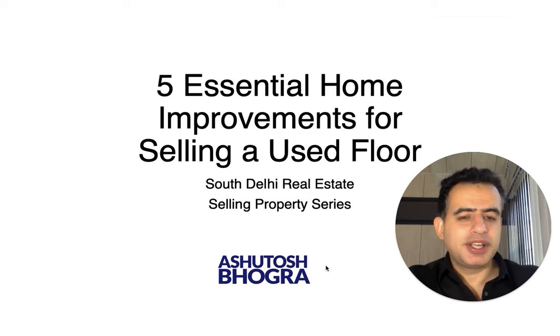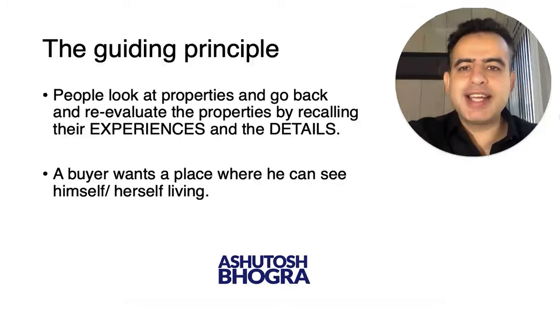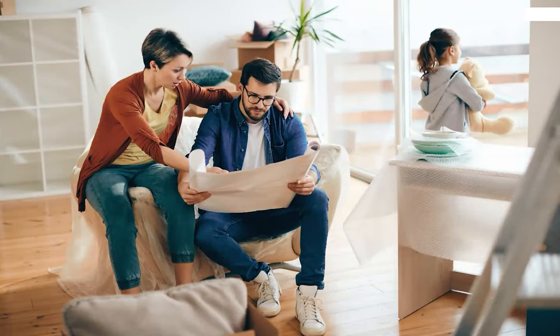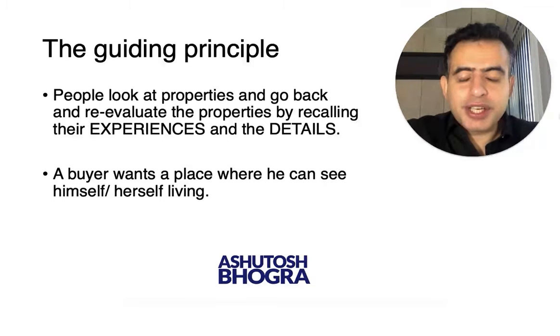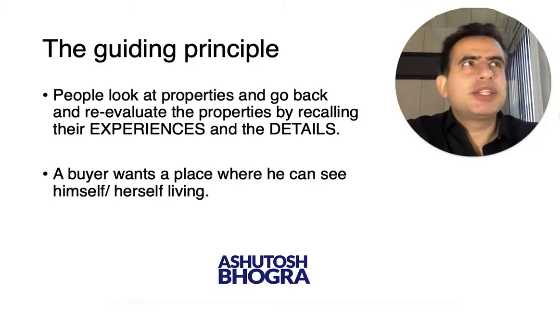Before we start, there are two guiding principles. People look at properties and go back and re-evaluate them by recalling their experiences in the details. For example, somebody comes to see a house, then looks at five other houses, then sits in the drawing room with family and discusses — that property in Gulmohar Park was nice, that one was very dirty, the one in Anand Lok was okay.